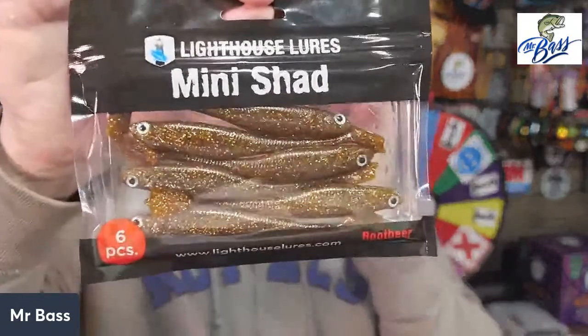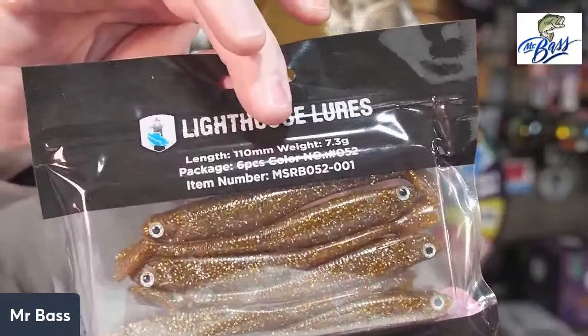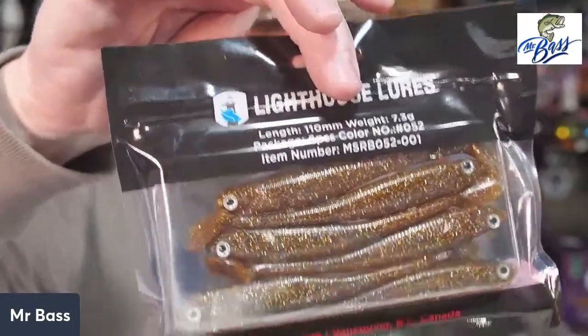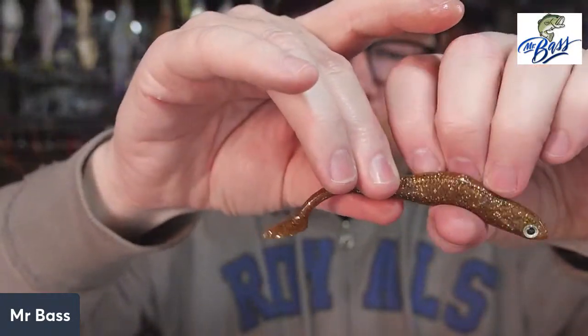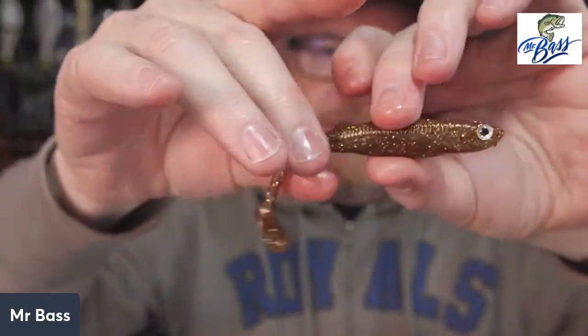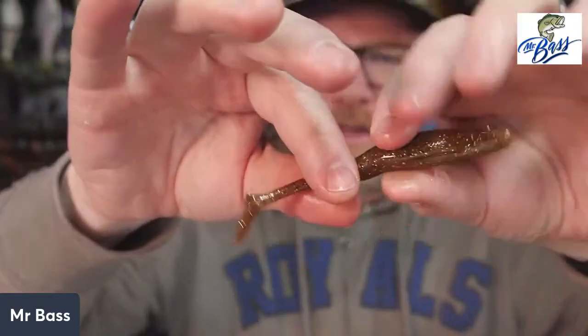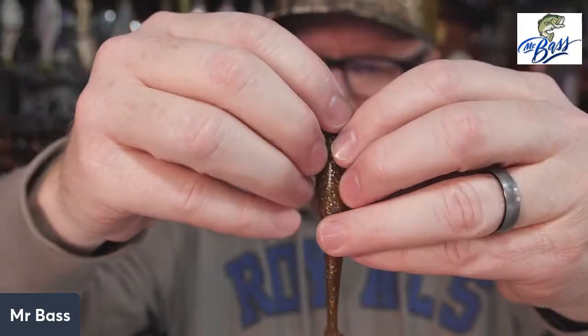Then there's a pack of Lighthouse Lures Mini Shad in Root Beer. Six-pack, $5.99, 110 millimeters long. It's an interesting color — I probably wouldn't like it if it didn't have any flake or fleck in it, but with the fleck I kind of like it. These things are super slippery and super slimy — has a little hook slot in it. Look how greasy my fingers are from holding it.